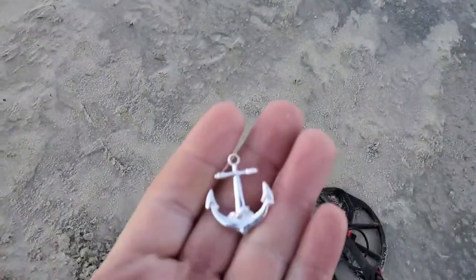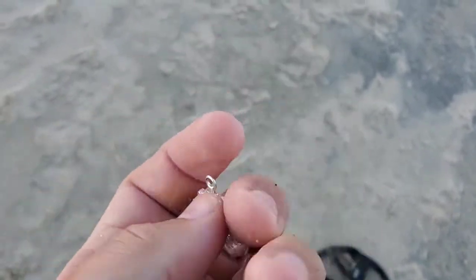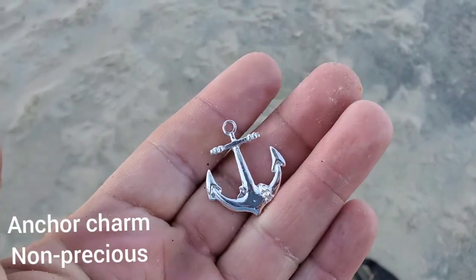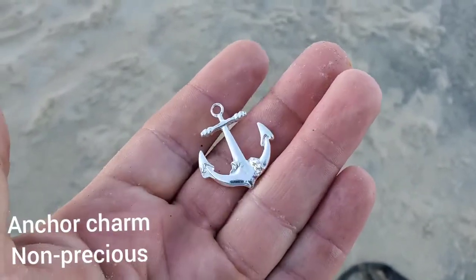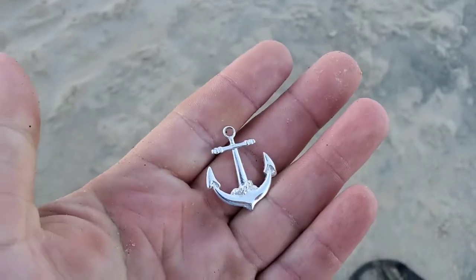Alright everybody, it's sort of a weird signal. On the beach you take anything above iron — should be with the foil, so let's take a look. There it is. Pretty sure it's junk jewelry, but it's pretty nice. Sort of beachy themed. Looks like that plated stuff, but we'll check it out when we get home. Pretty cool.